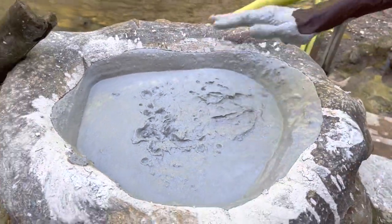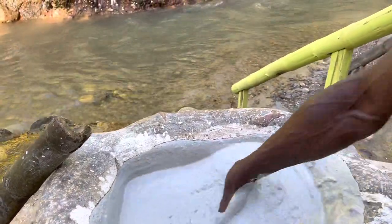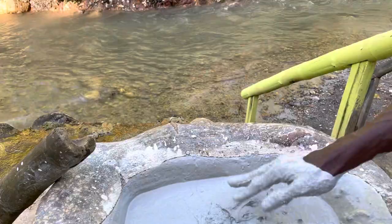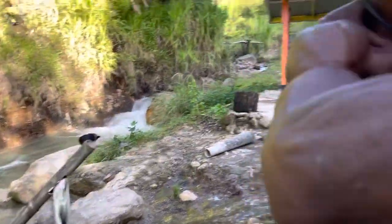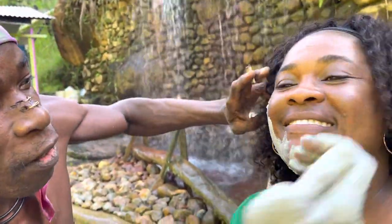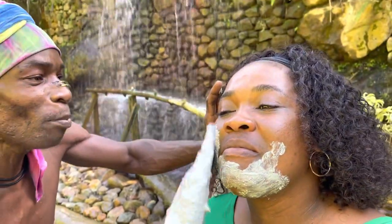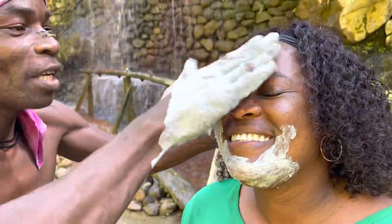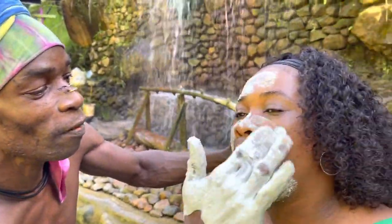I can even try it on your face just a little. It really takes care of the blackheads. And it makes you — you are beautiful already, but it's going to make you much more beautiful because your skin is going to glow after that.